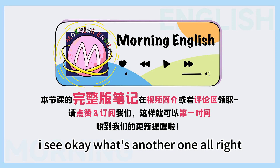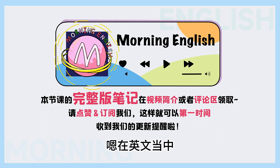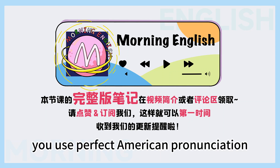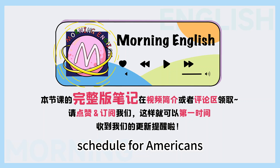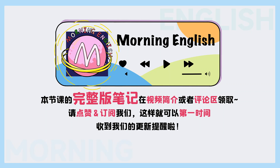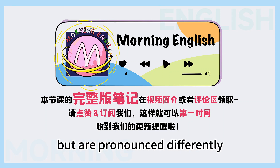Okay, what's another one? What do you call a list of planned activities or things to be done showing the times or dates when they are intended to happen? You mean a schedule, right? Yeah. You use perfect American pronunciation. So it's not the same in Britain? Nope, they say schedule. Schedule for Americans, schedule for the British. The British use a soft 'sh' sound: schedule. And the Americans use a 'k' sound: schedule. Are they spelled the same way? Yes, all these words are spelled the same but are pronounced differently.